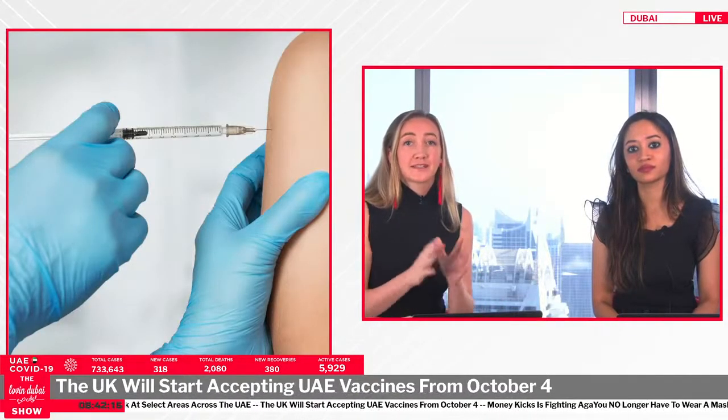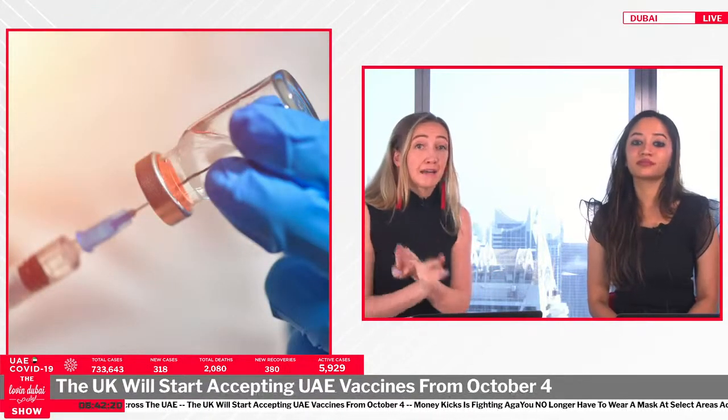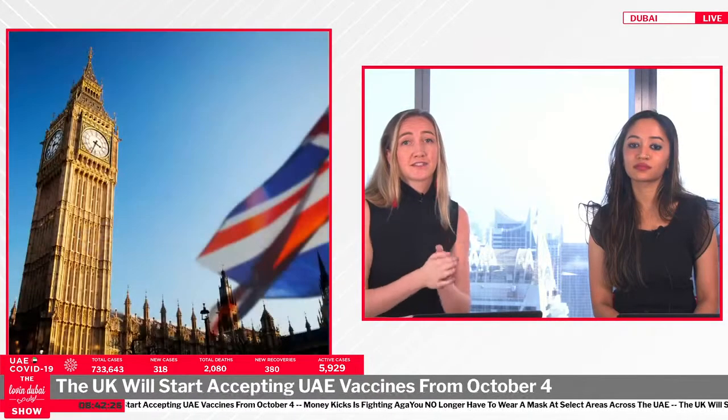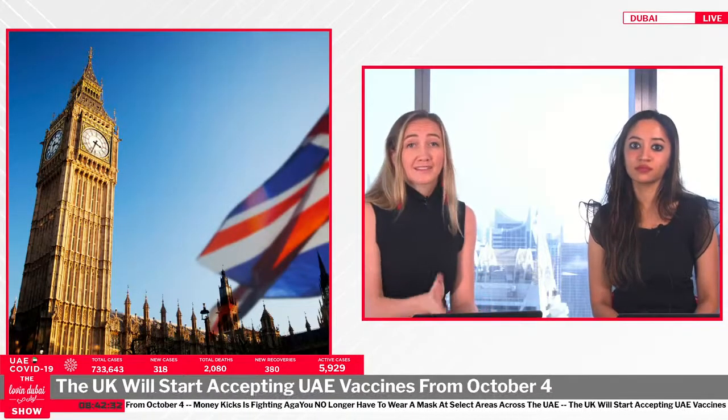You will need to show proof of your vaccination — digital or paper-based — from a national or state-level public health body. This must include as a minimum: your forename and surname, date of birth, vaccine brand and manufacturer, date of vaccination for each dose, and the country or territory of vaccination and/or certificate issuer.